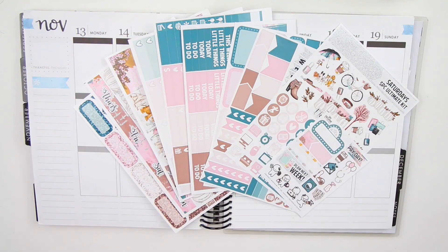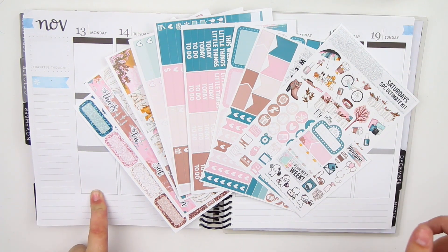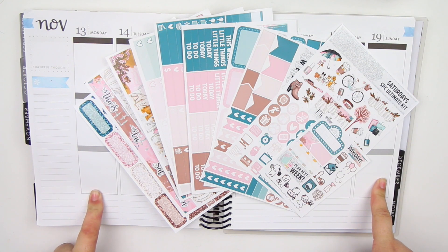Hey guys, it's Lindsay. Welcome back to my channel and to another plan with me. For this week I'm planning out the week of November 13th through the 19th and I'm using the Saturdays kit from Scribble Prints Co.